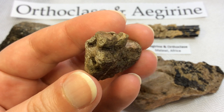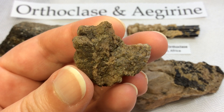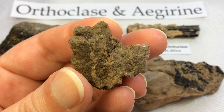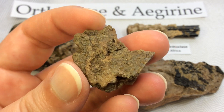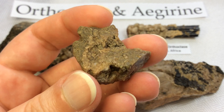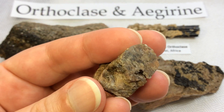Orthoclase is a feldspar mineral and one of the most abundant rock-forming minerals of the continental crust. It is most widely known as the pink feldspar found in many granites, but the ones we have here today are not pink — they're really gorgeous light brown.